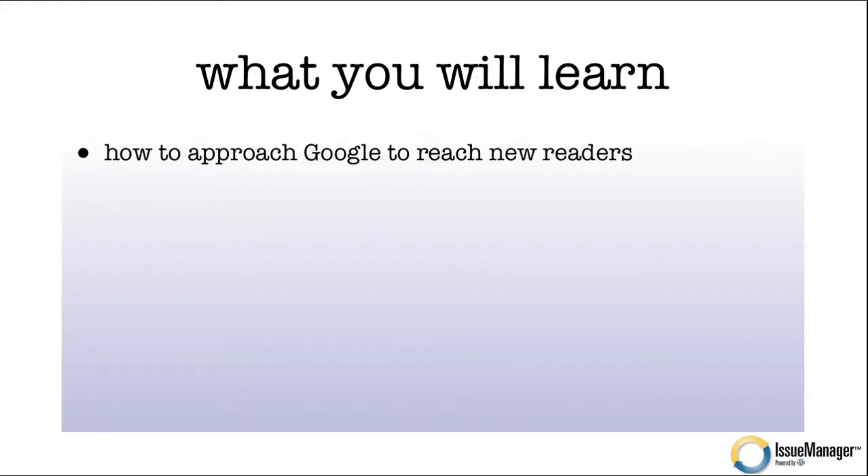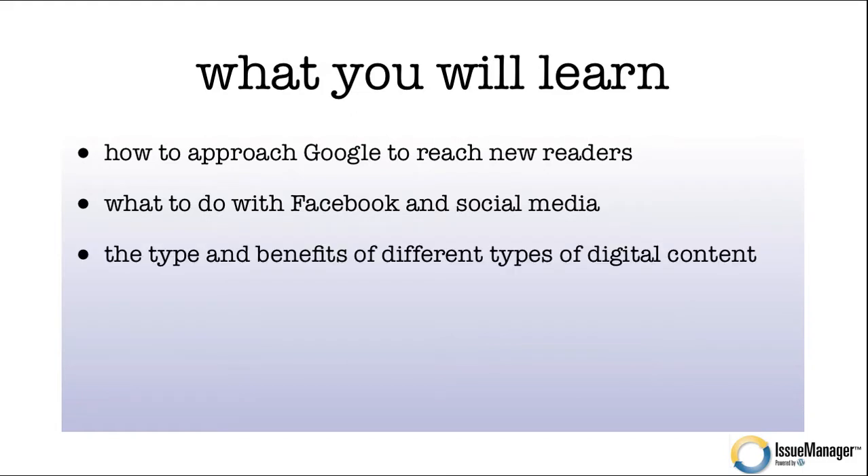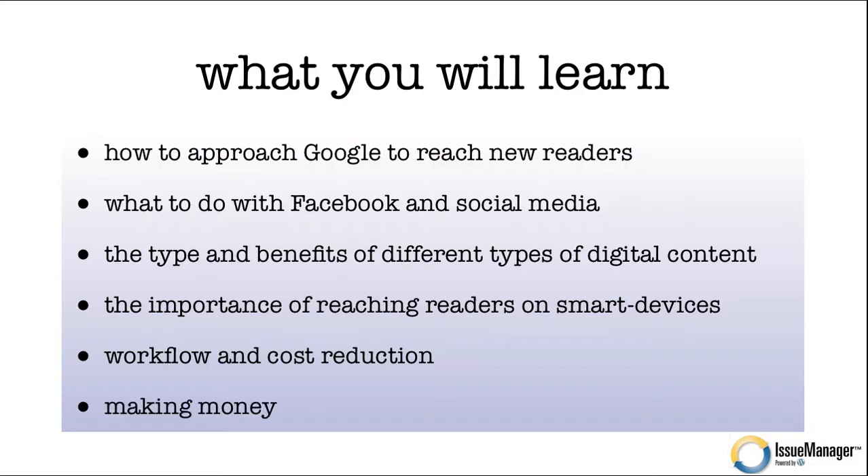In this video, I'm going to show you how to approach Google to reach new readers, what to do with Facebook and social media, the type and benefits of different types of digital content, the importance of reaching readers on smart devices, how to approach workflow and cost reduction, and ultimately, how to make money.